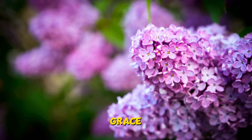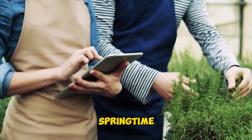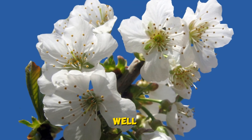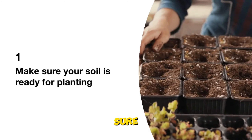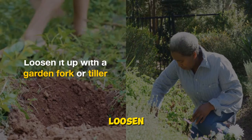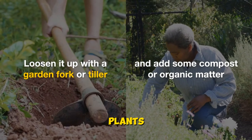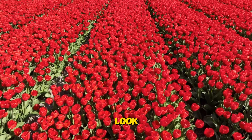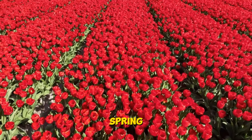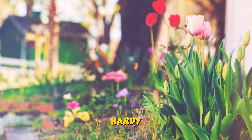You might be wondering: how can I bring this springtime splendor into my own garden? Planting flowers and shrubs in early spring is easier than you might think. First, make sure your soil is ready — loosen it up with a garden fork or tiller and add some compost or organic matter to give your plants a healthy start. Next, choose your flowers wisely, looking for varieties known to thrive in early spring such as pansies, primroses, and violas.